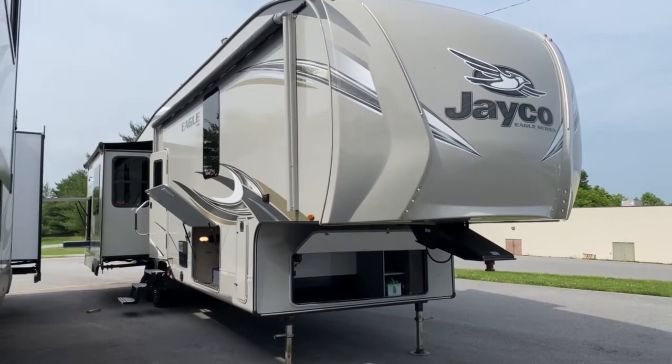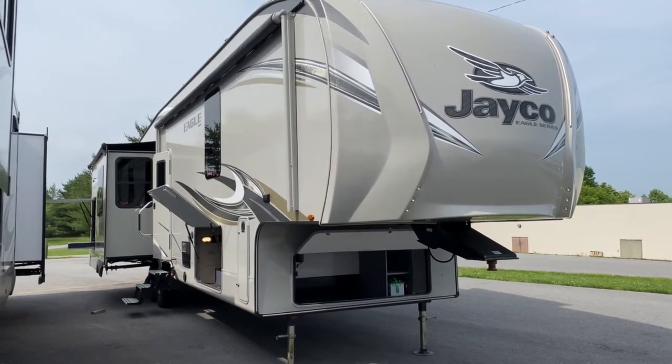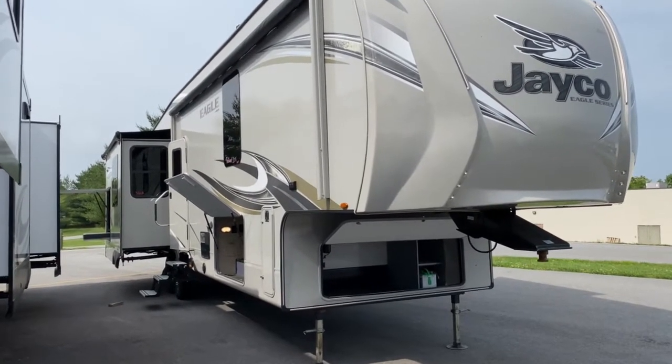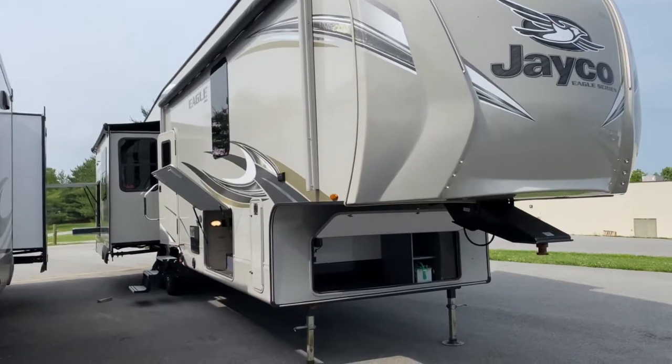Hey, it's Vicki with Tri-State RV in Anna, Illinois, and today I want to give you a look at this pre-owned 2018 Jayco Eagle 336 FBOK.